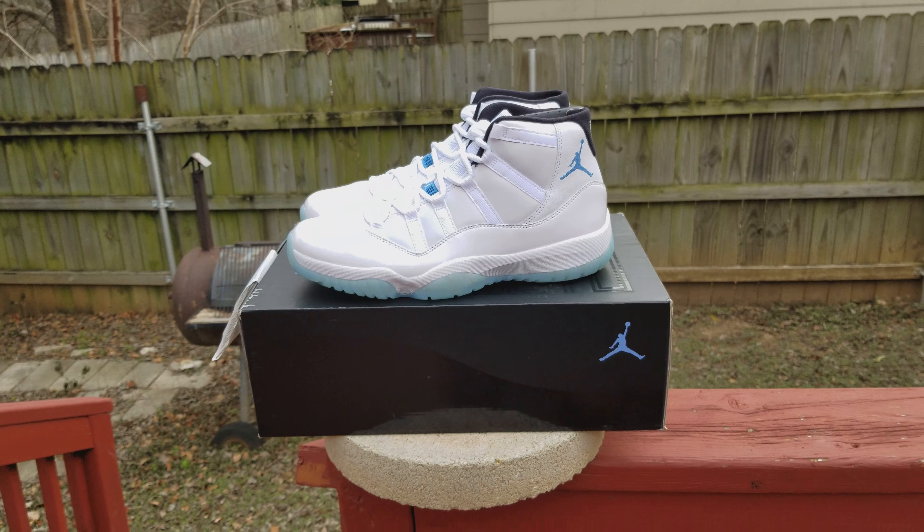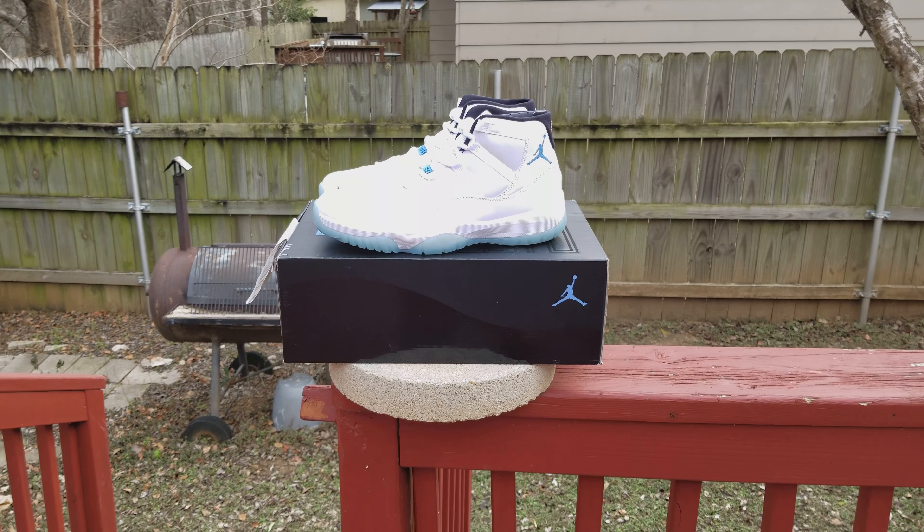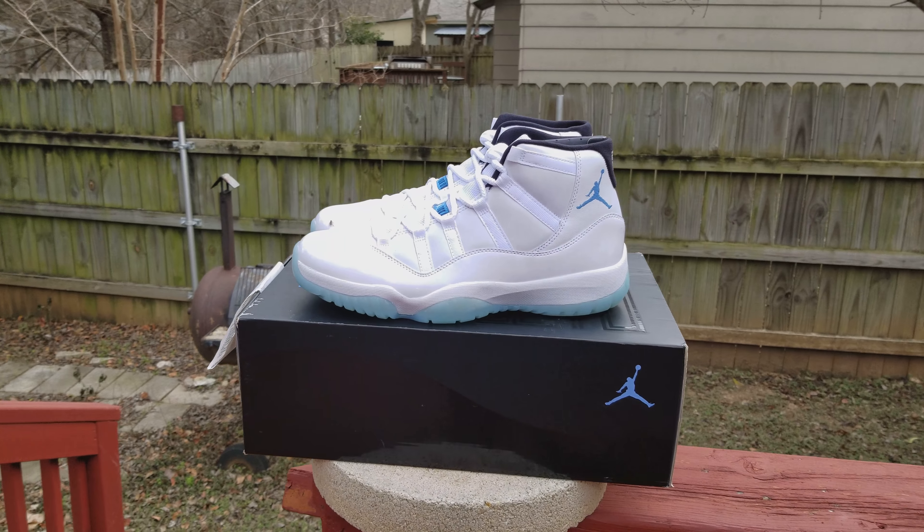YouTube, IG, it's your boy Shoe World. This is Shoe Life, this segment here.